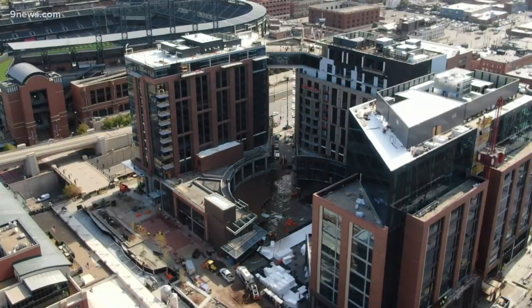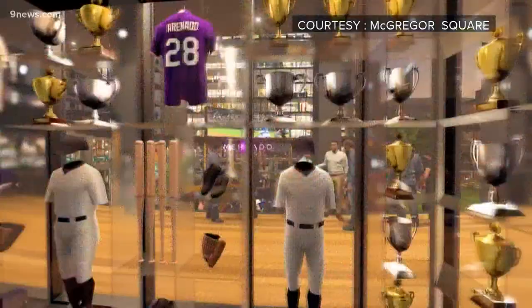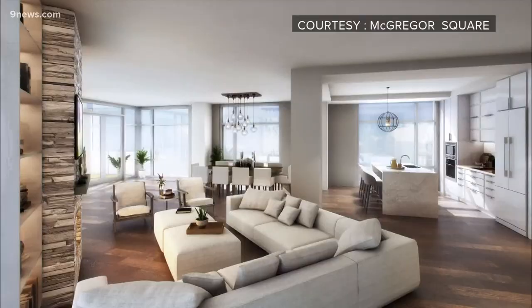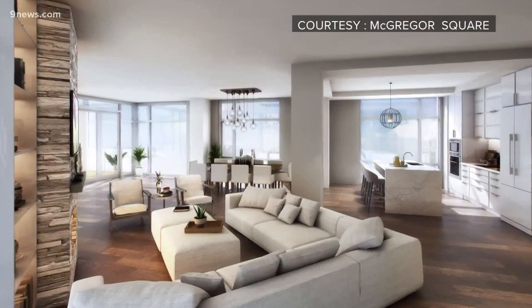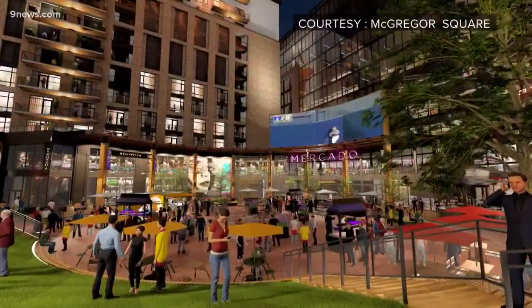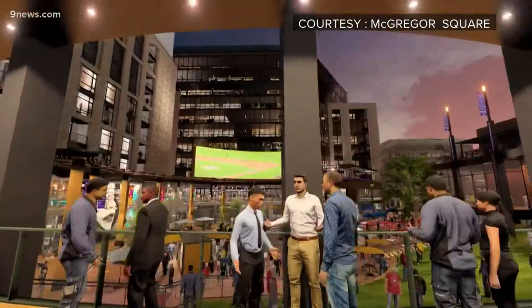That vision: a hotel for out-of-town fans, a permanent spot for the Rockies Hall of Fame, and luxury condos with a view of the mountains. Studios range from about $500,000, and the biggest unit left is a little over $2 million. There's also office space, restaurants, and sports bars, and for those without a ticket to the game, you can watch on an outdoor big screen.